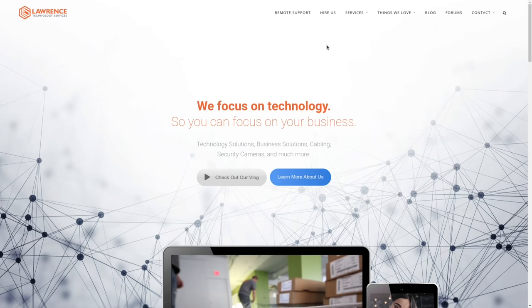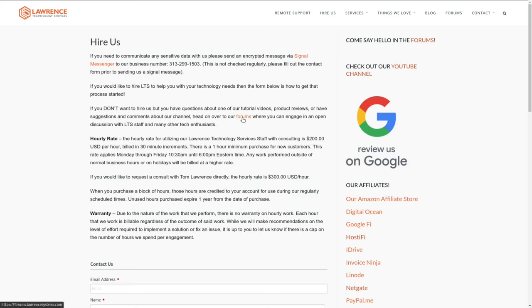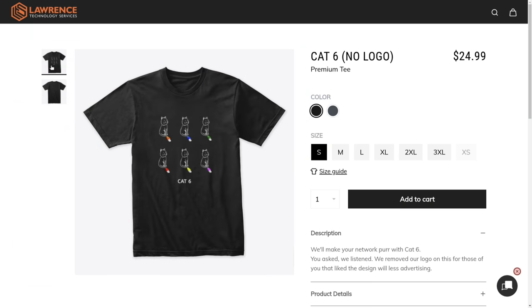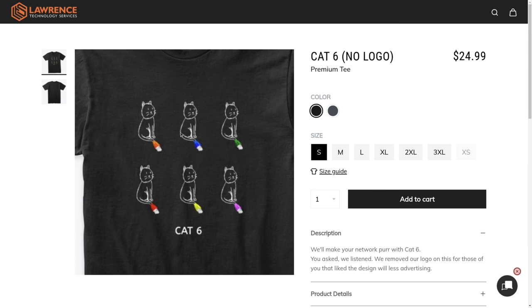Before we dive into the details and changes, if you'd like to learn more about me and my company, head over to LawrenceSystems.com. If you'd like to hire us for a project, there's a Hire Us button right at the top, which includes TrueNAS consulting. If you'd like to support this channel, there are affiliate links below for deals and discounts on products and services we talk about. We also uploaded some shirts with no branding on them for those who requested that, so check out our shirt store.